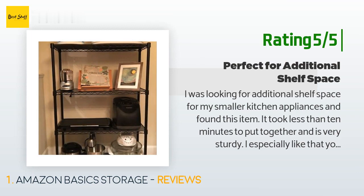"It took less than 10 minutes to put together and is very sturdy. I especially like that you can adjust the bottom of the unit — my tile floor is somewhat uneven and changing one side made it stop wobbling. This was just what I was looking for."